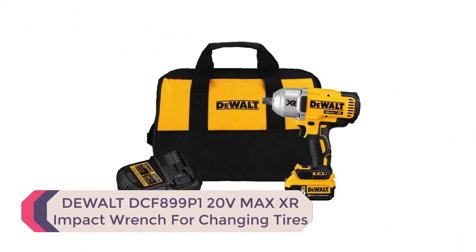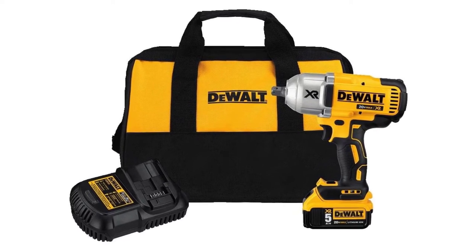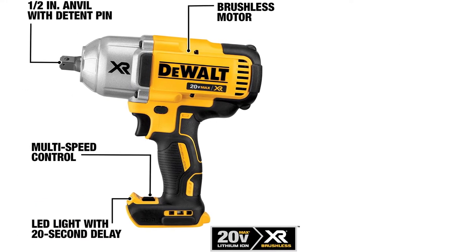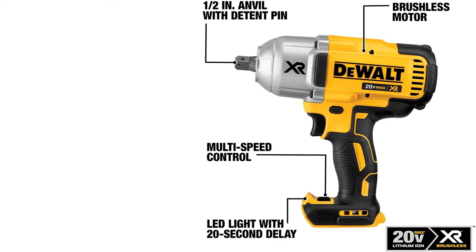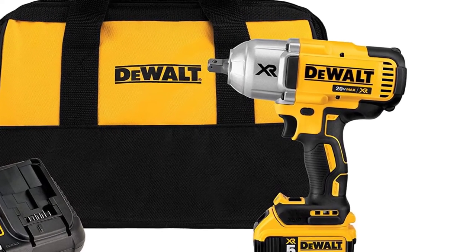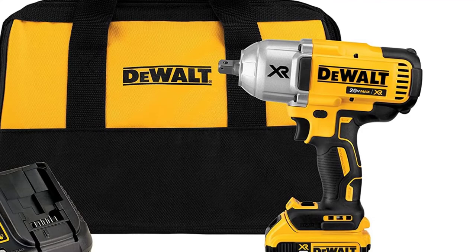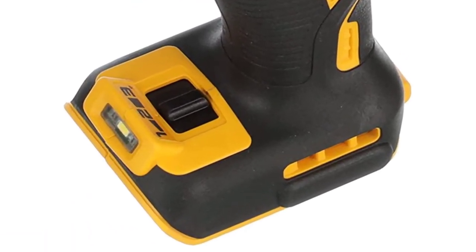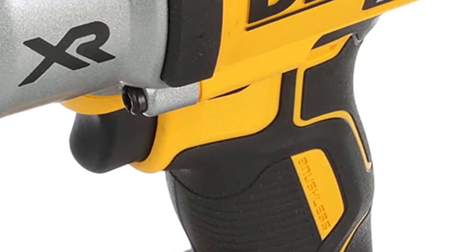Number 4: DEWALT DCF899P1 20V Max XR Cordless Impact Wrench. This impact gun comes with everything you need to get started — a bag, a high-quality battery charger, 20V DEWALT batteries, and the impact wrench itself. It features three speed settings for a variety of work environments, a high motor torque capacity of 700 feet-pounds, and up to 1900 RPM. A built-in LED light helps in dark environments, an ergonomic grip handle ensures comfort during long use, and a battery fuel gauge signals when the battery needs replacing.